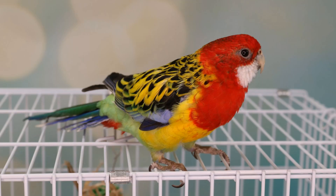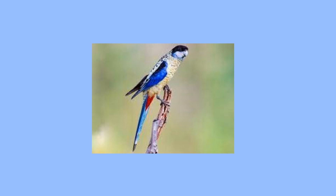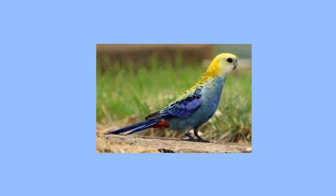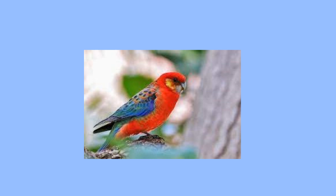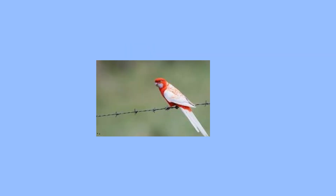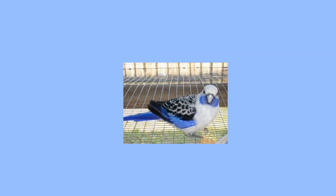In the white or pale-cheeked Rosella group, you have the Eastern Rosella — which my Rosella Passion is — the Northern Rosella, Pale-headed Rosella, Western Rosella, and Red-backed Western Rosella. And there are many different mutations of these birds — I've seen Lutino and all different colors.